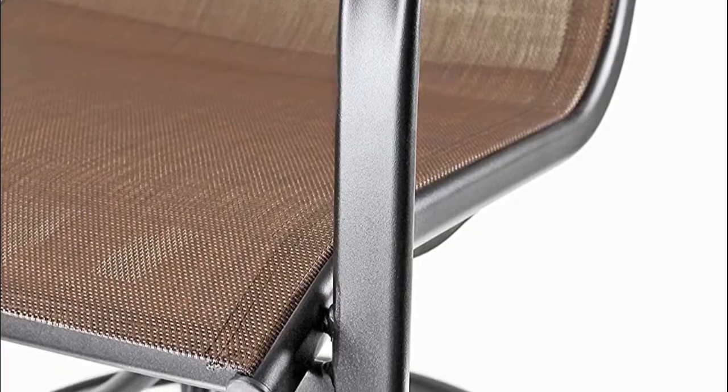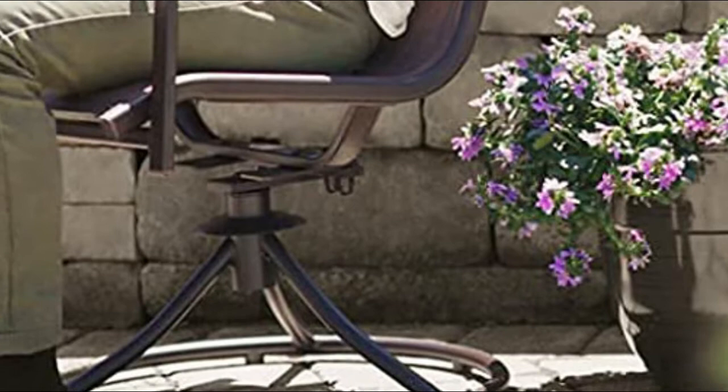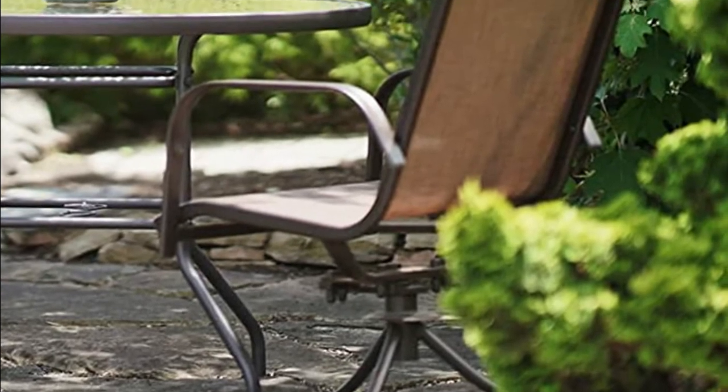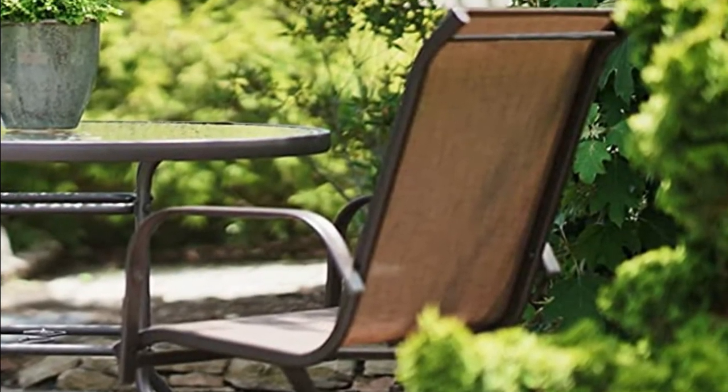With a seat height of 16 inches and a weight limit of 250 pounds, the swivel rocker is sturdy and durable for all occasions. Whether you're relaxing at home or frequently entertaining, the dark brown frame and heathered brown hues in the fabric help this chair match practically any outdoor setting, enabling you to completely transform your outdoor space.